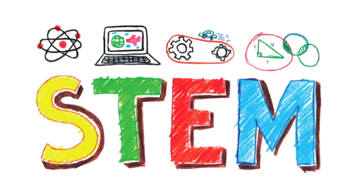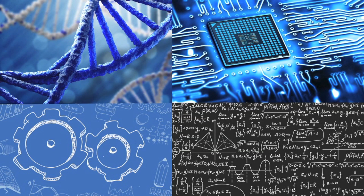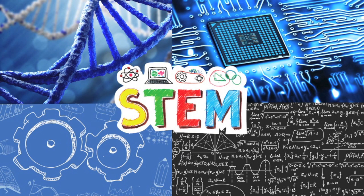STEM education is the future. Science, technology, engineering, and math come together as a cohesive learning prototype based on applications from the real world.